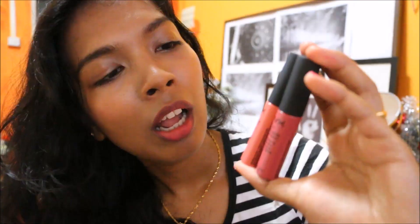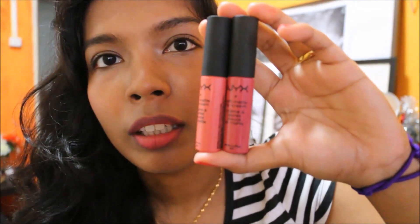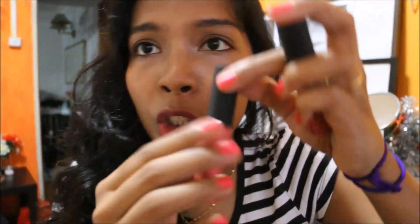Next are two more lip products. These are both from the NYX Soft Matte Lip Cream line. I've got this one, Antwerp, which is a light, flirty, youthful pink color, which I really like on my lips. And the other one is another muted pink.